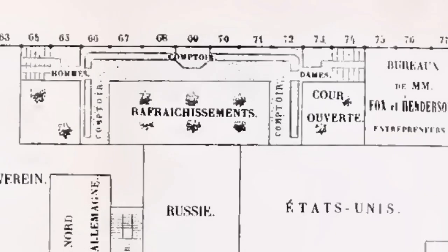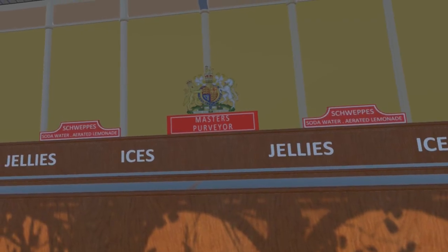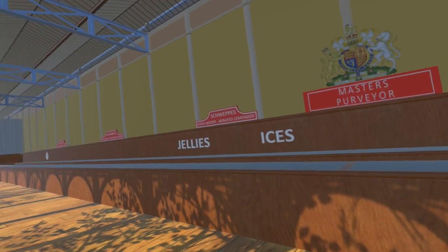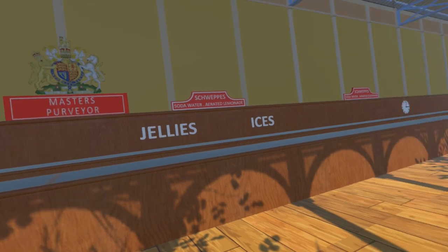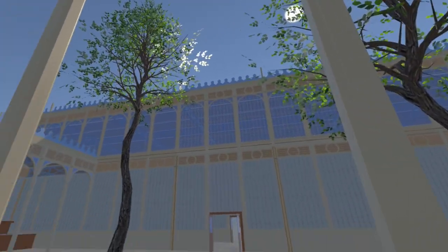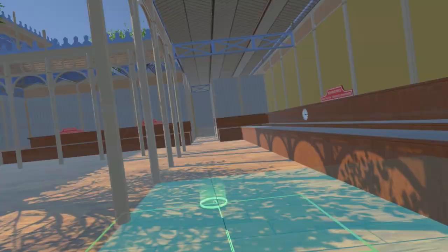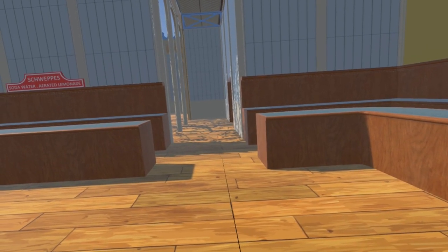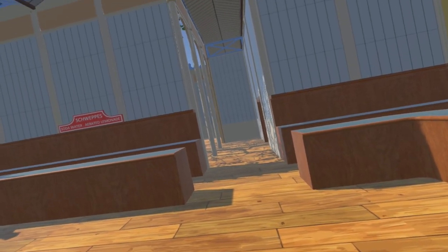And finally, the third-class refreshment court in the north-east, the foreign side of the building. Once again we rely exclusively on the French plan for the layout of this court. Note this court also is managed by Mr Masters. This also has an open court to allow the retention of trees. Note also that despite this being larger than the second-class court, the conveniences are smaller — losing an 8 by 24 foot section to create a passage. Perhaps that is what 'third class' means.